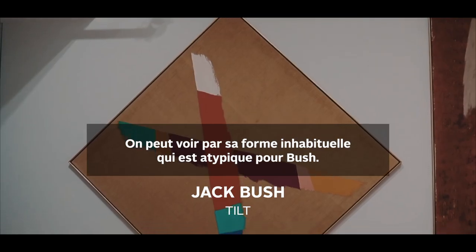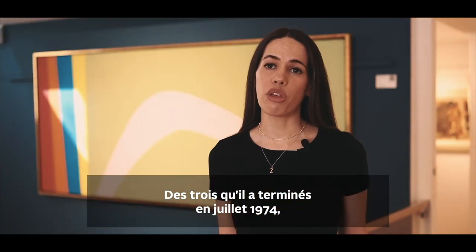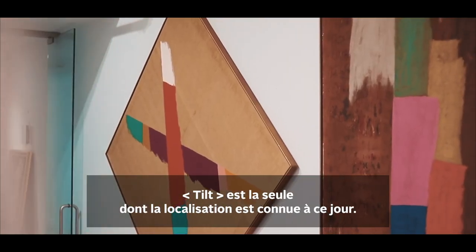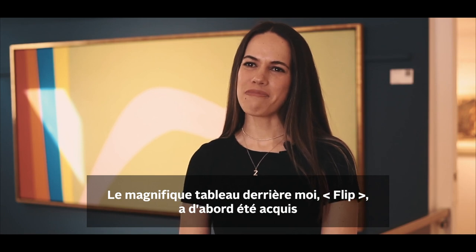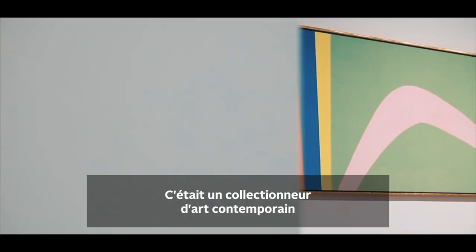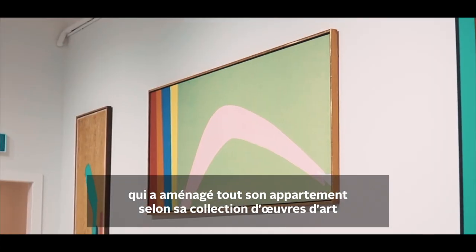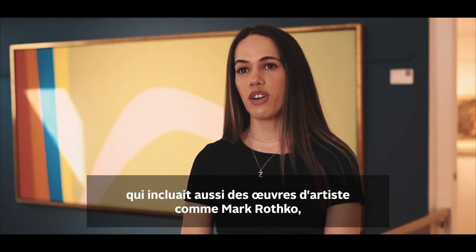Tilt is a great painting. You can tell by its unusual shape that it's sort of atypical for Bush. He did eight paintings on linen in this shape, and of the three that he completed in July 1974, Tilt is the only one whose whereabouts is currently known. The beautiful painting behind me, Flip, was first acquired by a collector in Chicago in 1971 — a contemporary art collector who designed his entire apartment around his art collection, which also included works by artists such as Mark Rothko, Helen Frankenthaler, and Robert Motherwell.